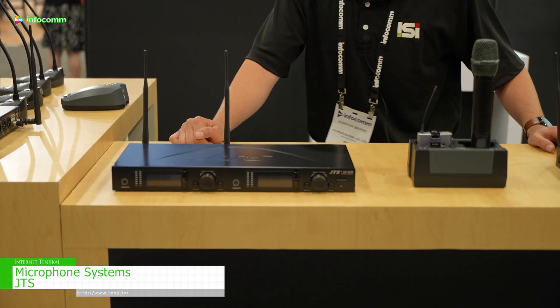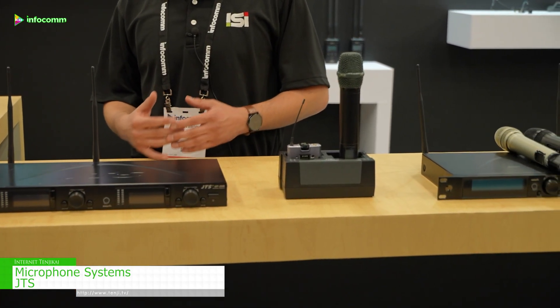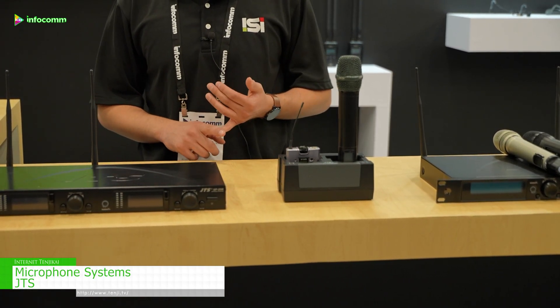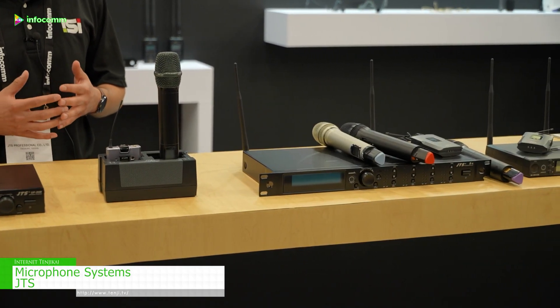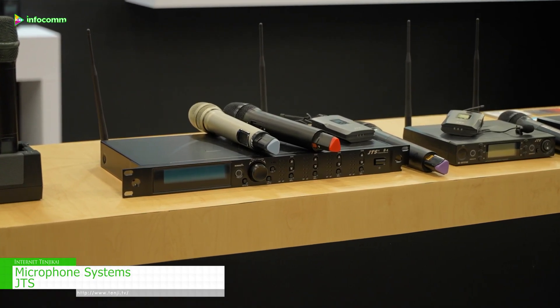Until somewhat recently, JTS was focusing mostly on OEM products. So many of the major manufacturers throughout the world, it's actually been JTS behind the scenes working on their manufacturing, coming up with some of their technology. So what JTS is, is that factory coming to market directly with their own products.